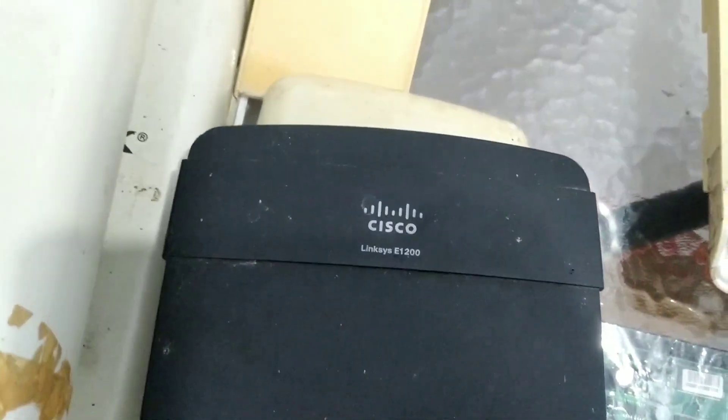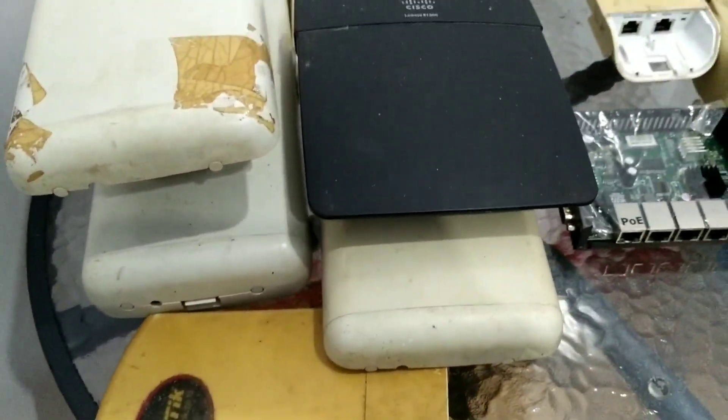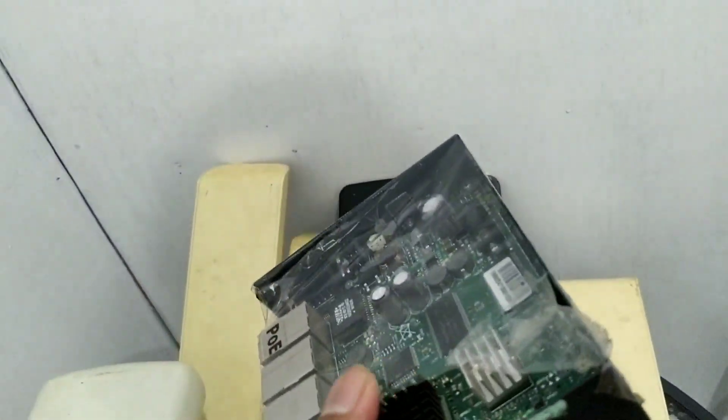Nah ini ada Cisco Linksys untuk akses point-nya, indoor. Kami menggunakan produk Cisco Linksys. Ada MikroTik lagi, dan ini sangat berjasa sekali — ini MikroTik airB. Tahan banting.